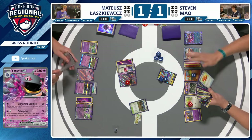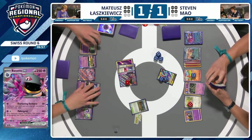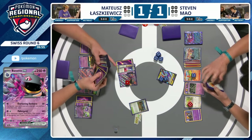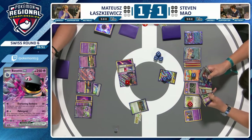We see Duskull getting benched as well — we're going to see a pass. How many cards left in Mateusk's deck? Is that only two? It feels like it's going to be on a clock here — you can't deck yourself out. He might be able to use Iono, actually.